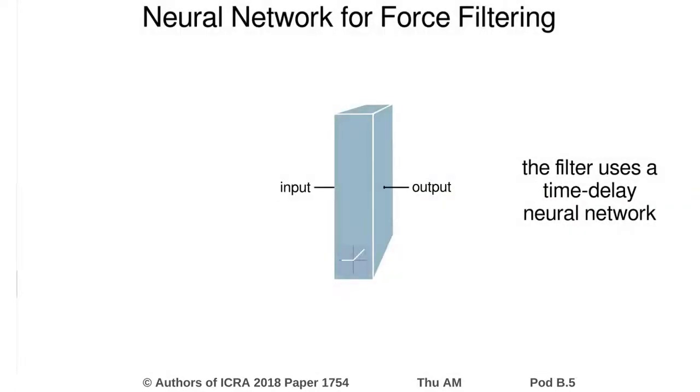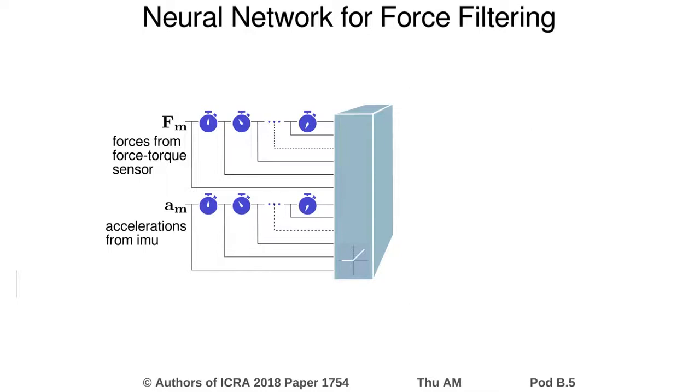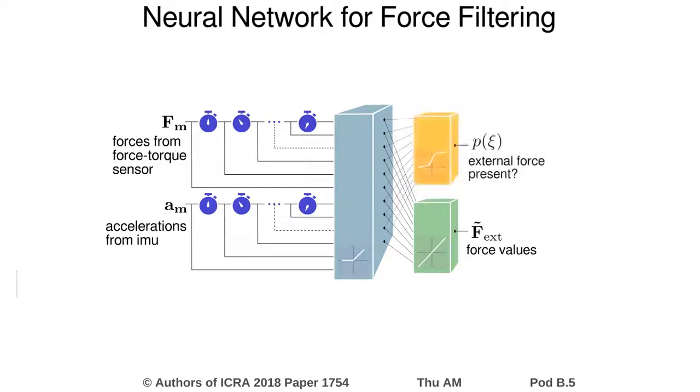The neural network filter is based on a time delay neural network. We feed it with the 6 force sequences from the force torque sensor and the 6 acceleration sequences obtained from an IMU at the robot base. Our network has two output modalities: the regression output estimates the value of the 6 external force and torque components, and the classification output estimates whether there is currently an external force acting on the robot shell.